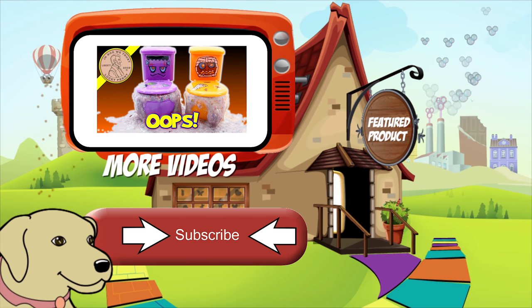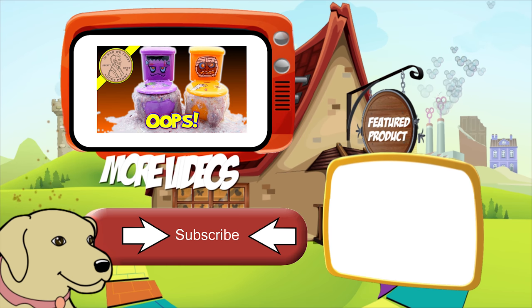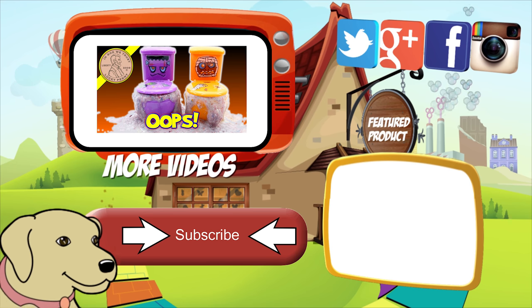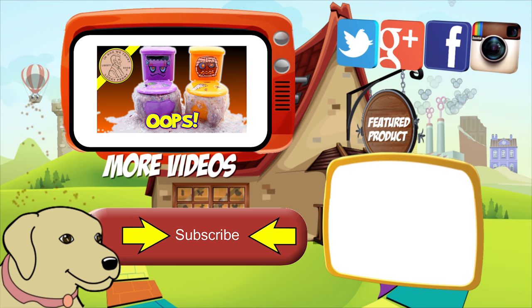If you're looking for the item you just saw in the video, click here. Watch more videos by clicking here. Don't forget to share on social media and give a thumbs up. Make sure they don't forget to subscribe. Please click here to subscribe to Lucky Penny Shop. And always remember — when you see a lucky penny, pick it up. Bye!